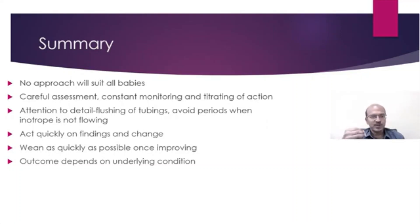Iatrogenic problems should be avoided, and outcome depends on the underlying condition. Whether we use inotropes or not, the outcome may not change — this is one reason why studies comparing the effect of inotropes may actually show a worse outcome in the group that received inotropic treatment.